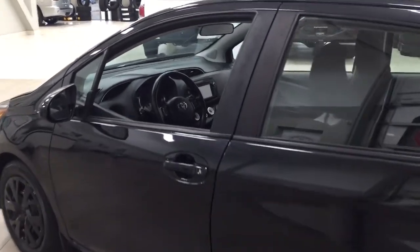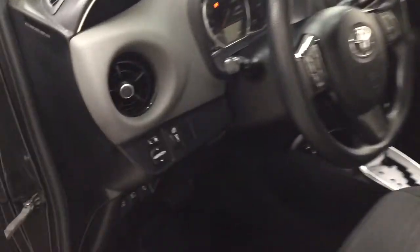Taking a closer look at the front dash as well as the front seats, you have your black interior. On the left-hand side you have your mirror controls, window locks, power locks, and window controls.